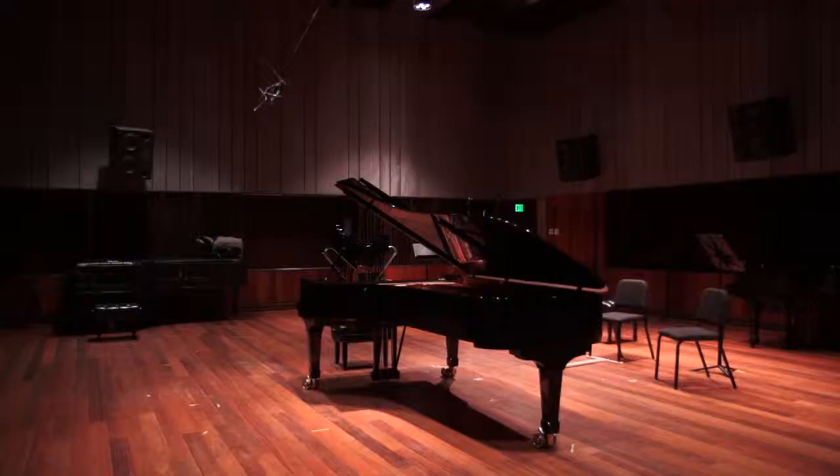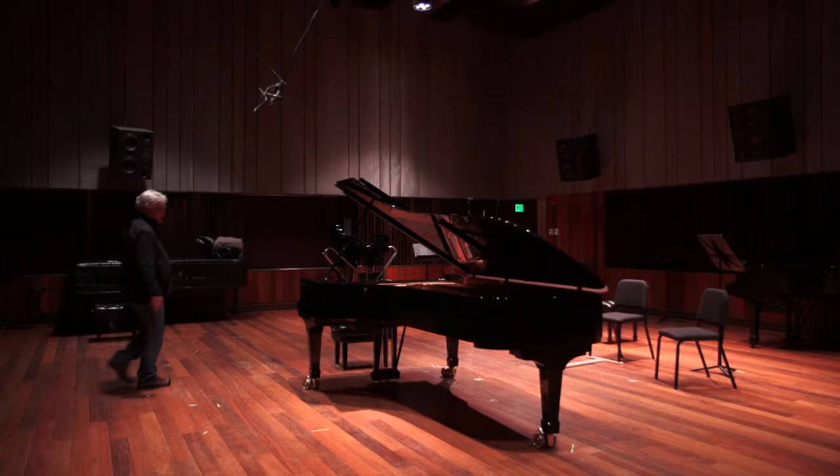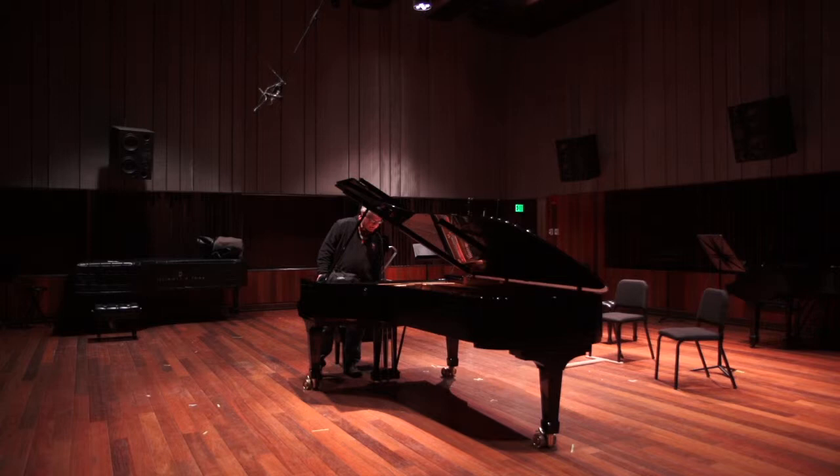We don't go to a piano and just start working on it. We survey the problem, we think about how we can make its strengths better and how we can camouflage its weaknesses, and then we go to work. But we have to have an idea of what we want to wind up with.